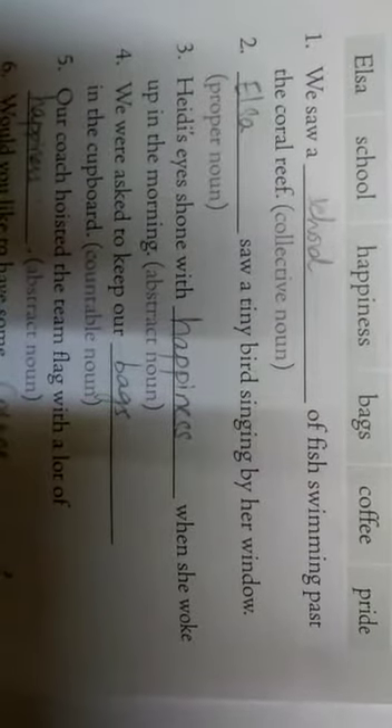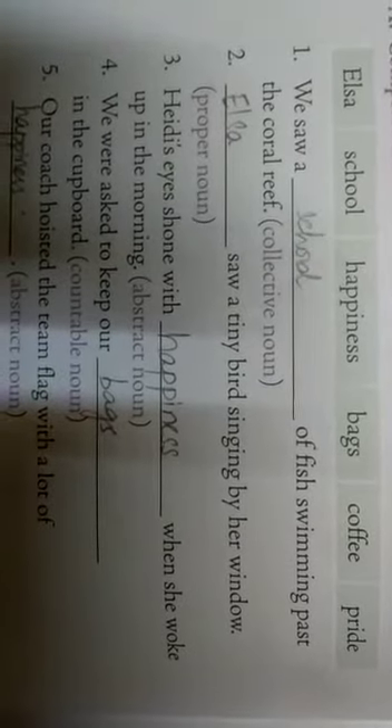First sentence: 'We saw a dash of fish swimming past the coral reef.' This requires a collective noun. Among the options — Elsa, school, happiness, bags, coffee, and pride — which one is the collective noun? School. 'School of fish' is a collective noun, so write the answer as school.